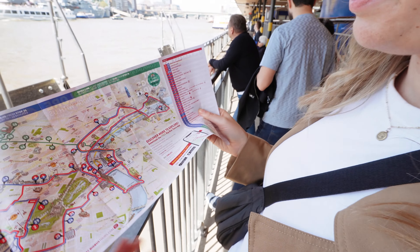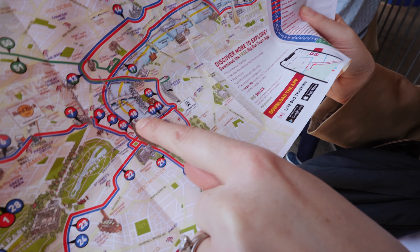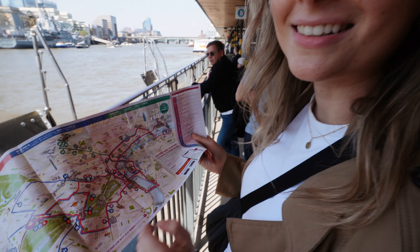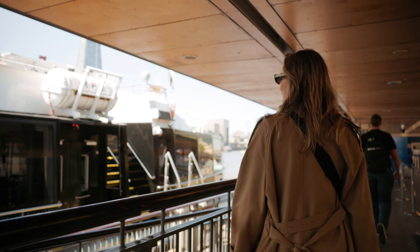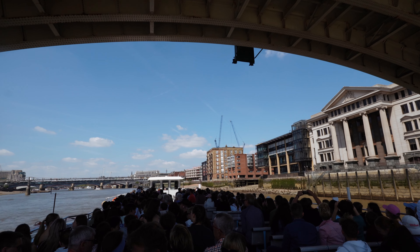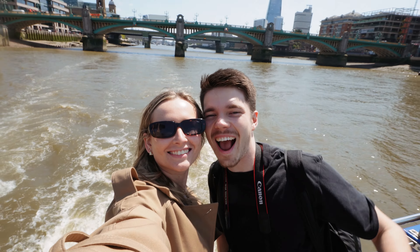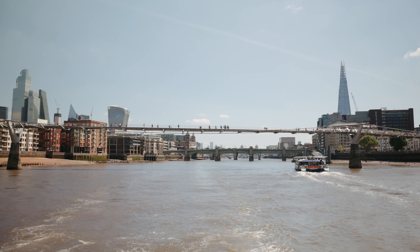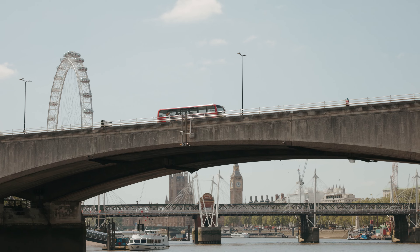We're just at Tower Pier and we're going to catch a boat ride — it goes all the way down to Westminster Pier so we can explore Buckingham Palace and all that fun stuff. We couldn't resist seizing the opportunity to embark on the guided sightseeing cruise along the River Thames, which was included in the Big Bus day tours. The cruise allowed us to see London from a different perspective, offering a unique blend of relaxation, education and awe-inspiring views.